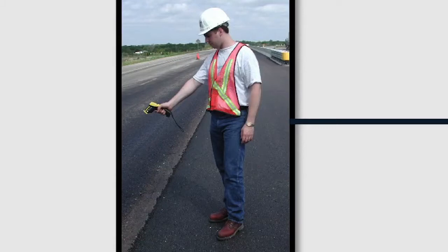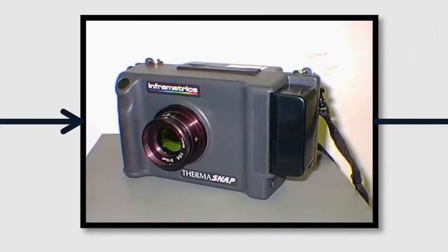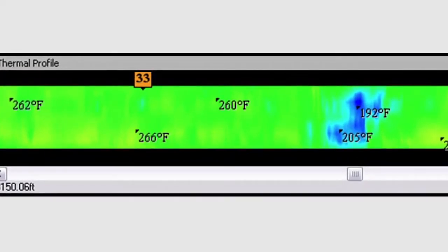We did a thermal profile where we'd go out and measure temperatures on the pavement with a temperature gun. Once thermal cameras became more affordable, we were able to see much more clearly those hot spots and cold spots.